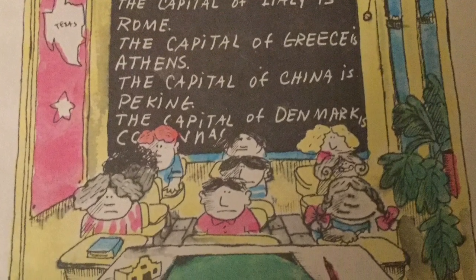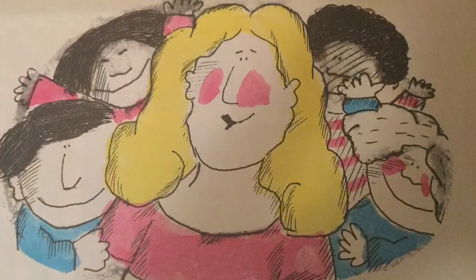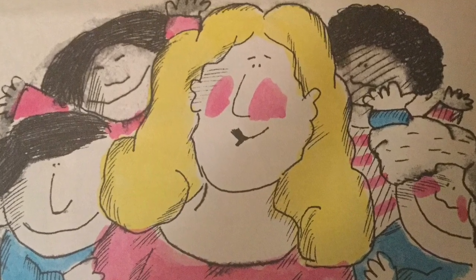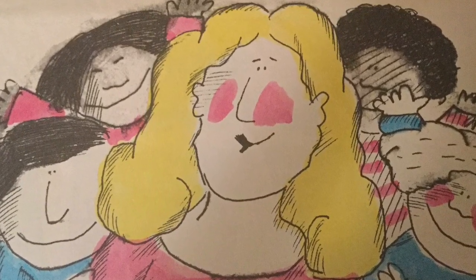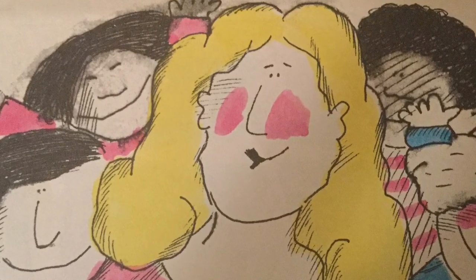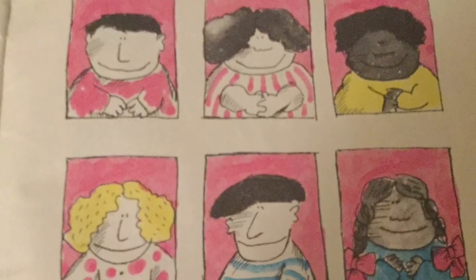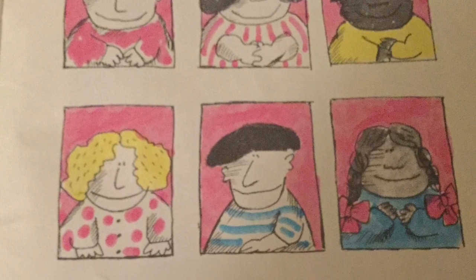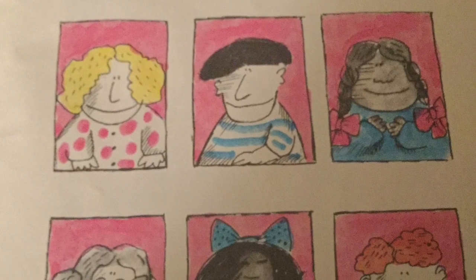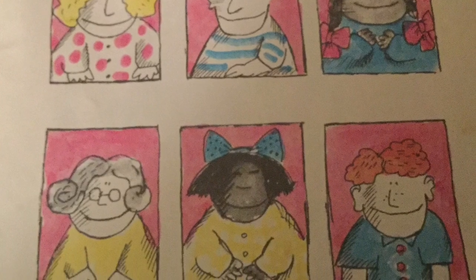They heard footsteps in the hall. 'Here comes the witch,' they whispered. 'Hello, children,' someone said in a sweet voice. It was Miss Nelson. 'Did you miss me?' she asked. 'We certainly did!' cried all the kids. 'Where were you?' 'Oh, that's my little secret,' said Miss Nelson. 'How about a story hour?' 'Oh yes!' cried the kids. Miss Nelson noticed that during story hour, no one was rude or silly. 'What brought about this lovely change?' she asked. 'That's our little secret,' said the kids.